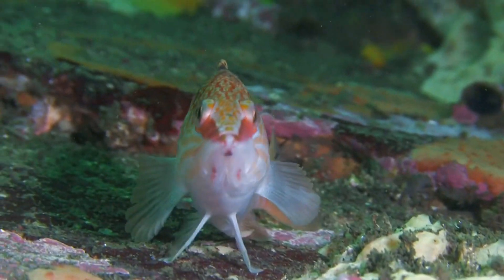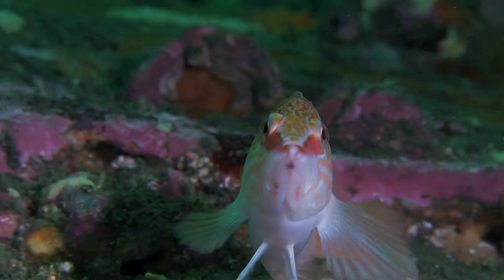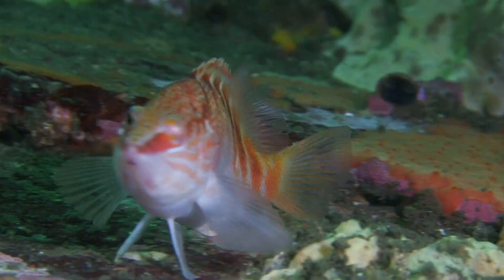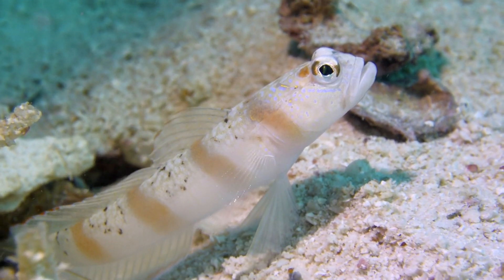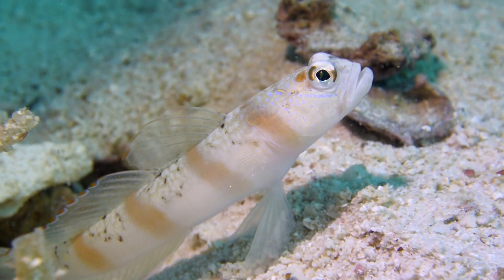Hawkfish, small and colorful, often perched on corals or rocks, observing their environment. Goby, a diverse group with many colorful species, known for their symbiotic relationships with shrimp.